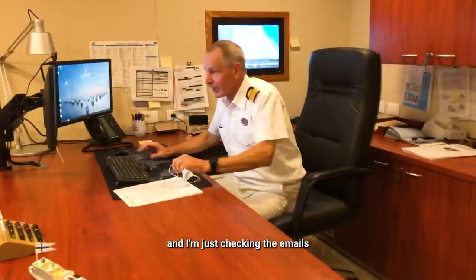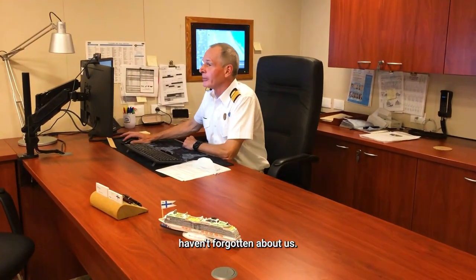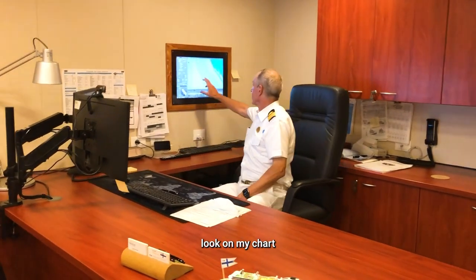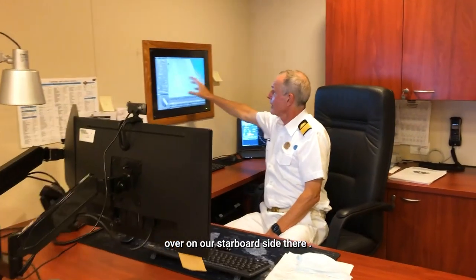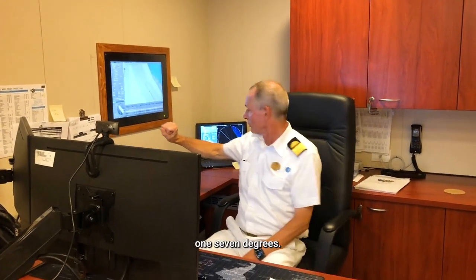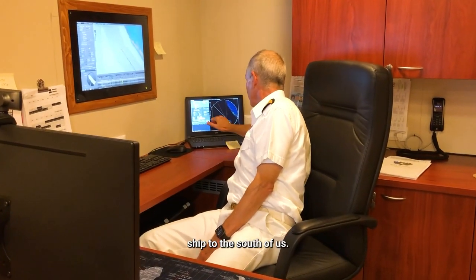This is my desk and I'm just checking the emails to make sure Los Angeles haven't forgotten about us — nothing too exciting in there at the moment. And while I'm here I'll just have a quick look on my chart to see where the ship is, just off Freeport over on our starboard side there. We're doing about 12.5 knots on a course of 317 degrees, and on the radar screen I can see there's only one ship to the south of us.